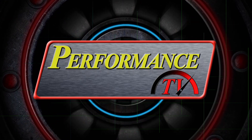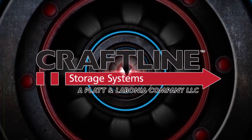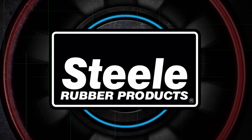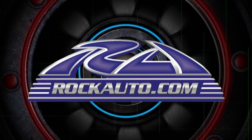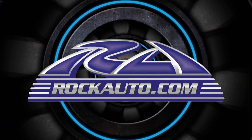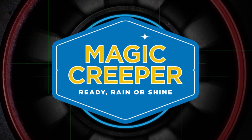Performance TV is brought to you by Craftline Storage Systems — everything in its place. Steel Rubber Products — quality crafted rubber parts and weather stripping. RockAuto.com — all the parts your car will ever need. And by Magic Creeper — the most versatile creeper ever.